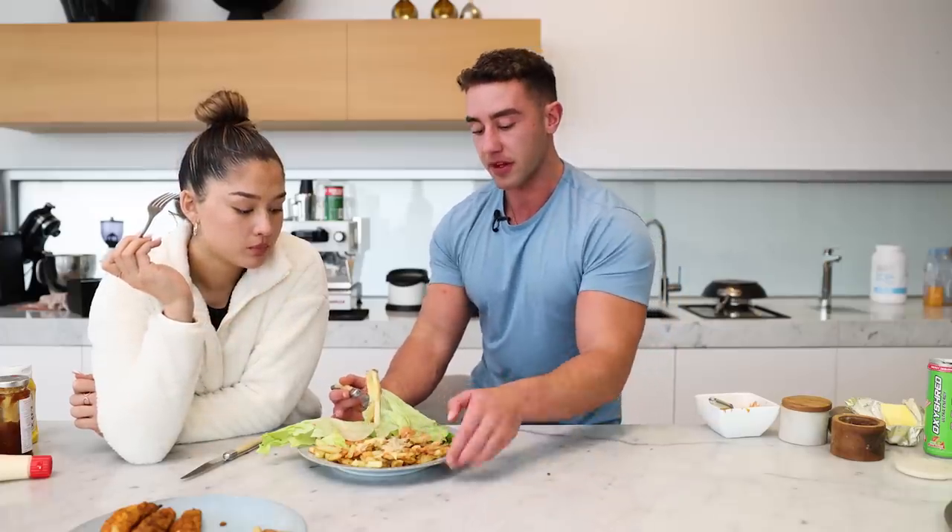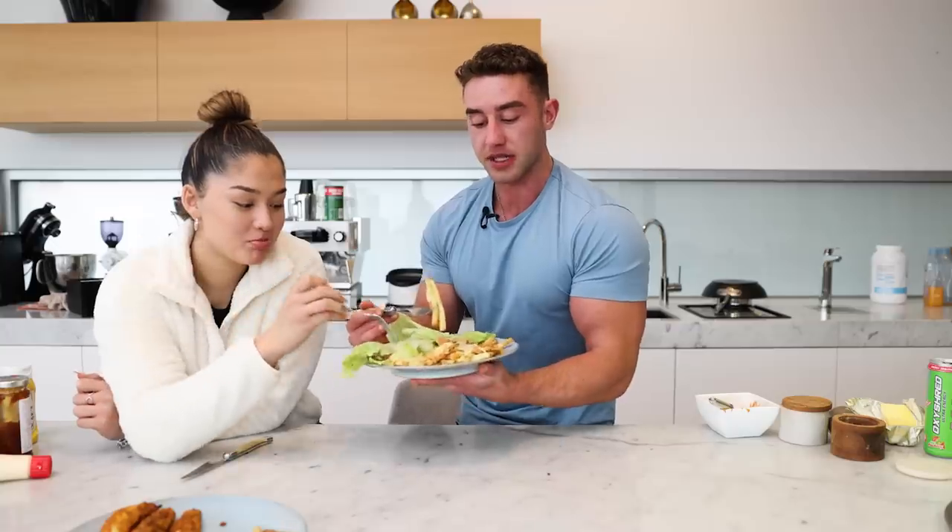So that is it for today's video, guys. I hope you enjoyed this. Try these meals — I genuinely think they will change the game and make your life so much easier when dieting. I'm actually going to go finish this — this will be mine. So that is it for me, guys — you know what to do.